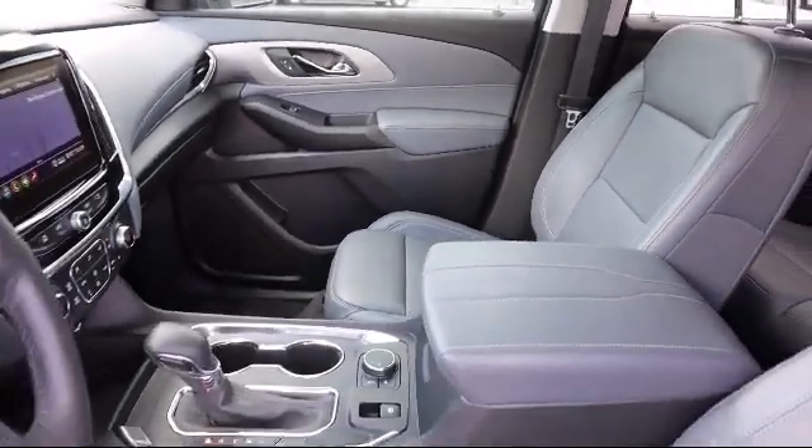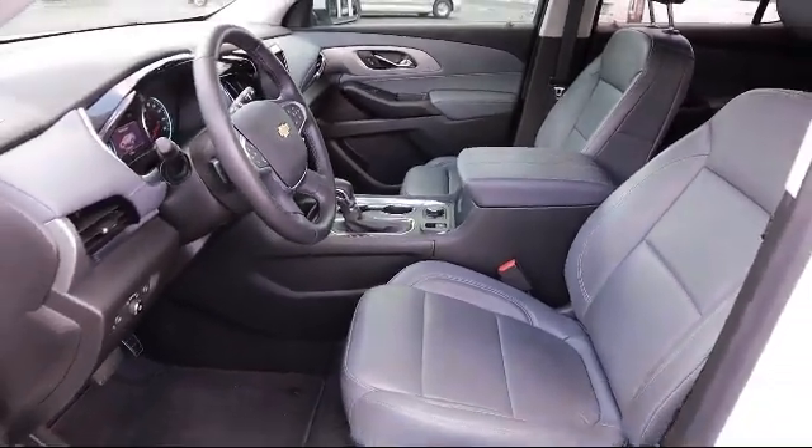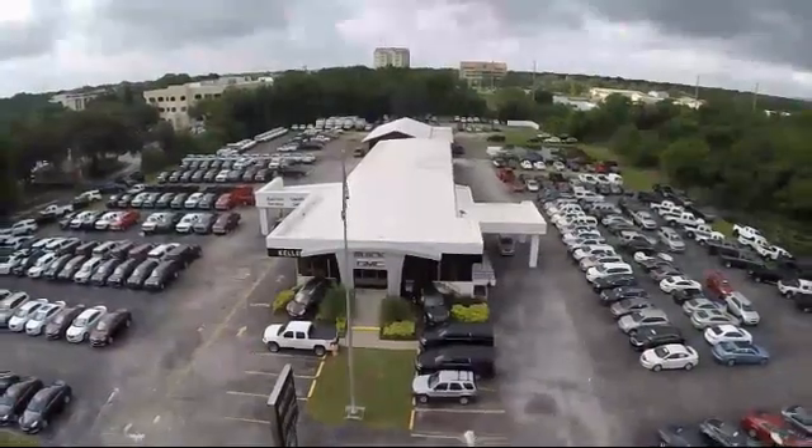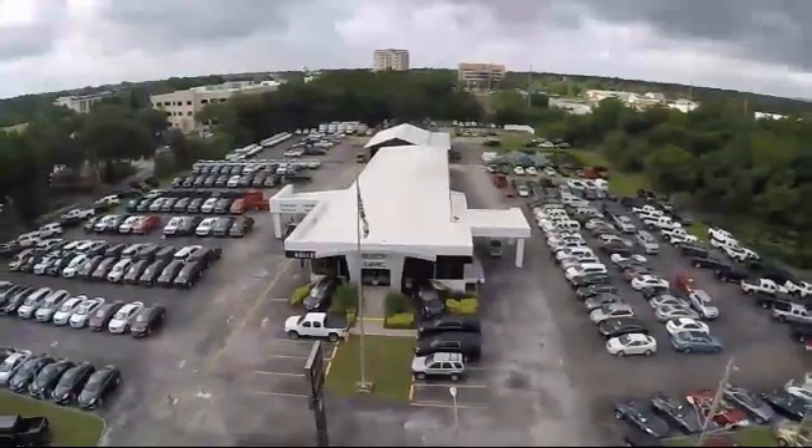We have great financing deals and a team here to help you find the financing that's just right for you. Come visit us today and discover why we have the best reputation in the area. We're located at 255 West Band Fleet Drive in Bartow.